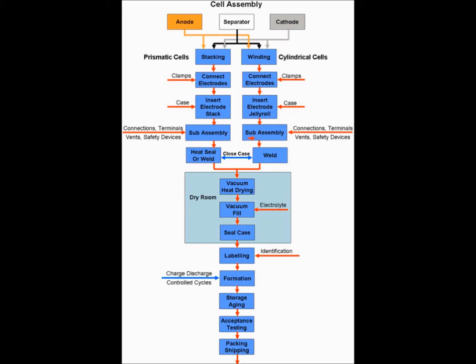The cell is filled with electrolyte and sealed, which is carried out in a dry room to remove moisture. The cell is given identification with a label or by printing a seal number on the case.